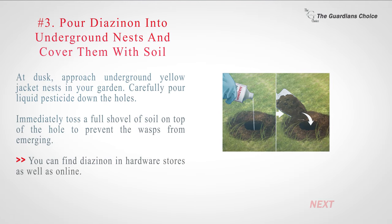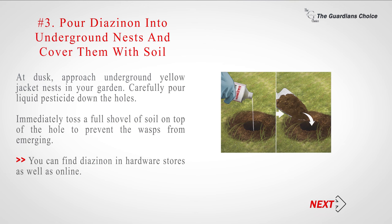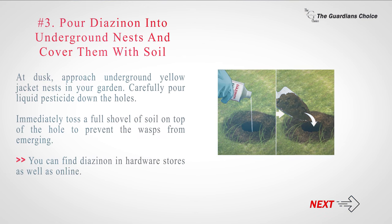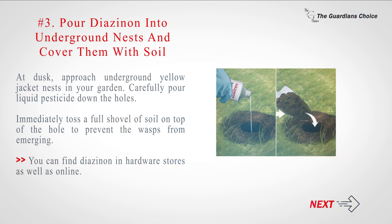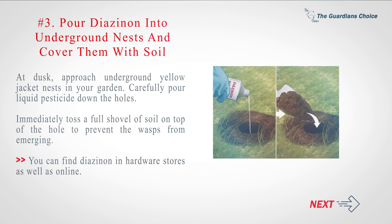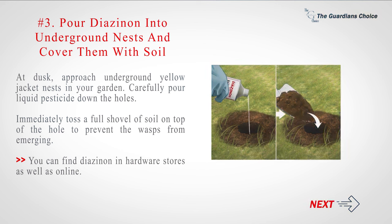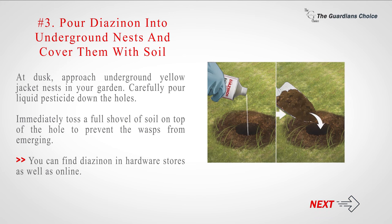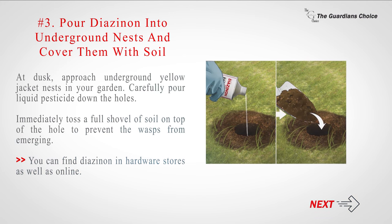Number 3: Pour diazinon into underground nests and cover them with soil. At dusk, approach underground yellow jacket nests in your garden. Carefully pour liquid pesticide down the holes. Immediately toss a full shovel of soil on top of the hole to prevent the wasps from emerging. You can find diazinon in hardware stores as well as online.